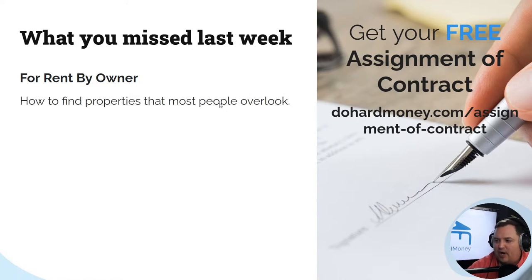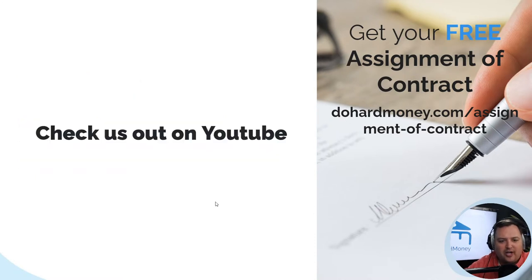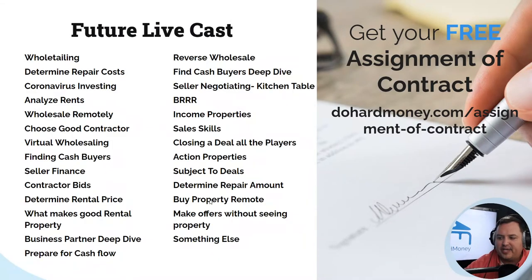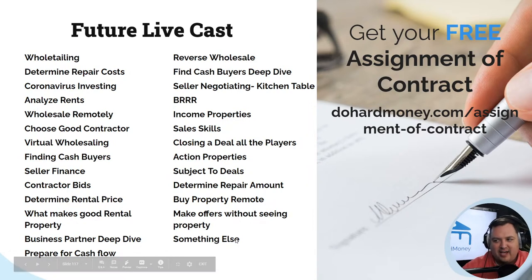Just a reminder — if you haven't watched last week's video, I highly recommend it. Topics covered: For Rent by Owners, How to Find Properties Most People Overlook, Easy Ways to Get Sellers to Answer Their Phones, Timing and Finding the Right Person at the Right Time, and Finding Properties with No Marketing Expenses. Check us out on YouTube, give us a thumbs up, and leave comments.